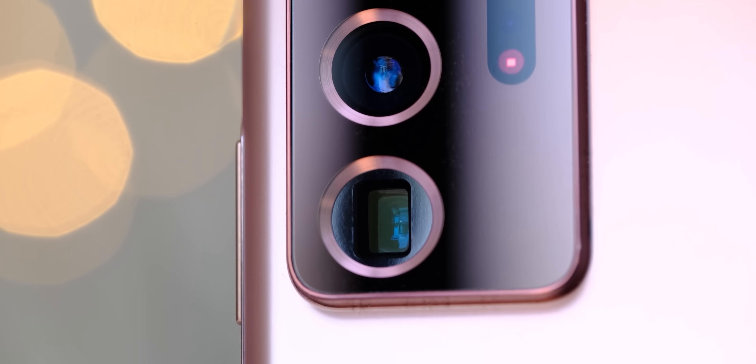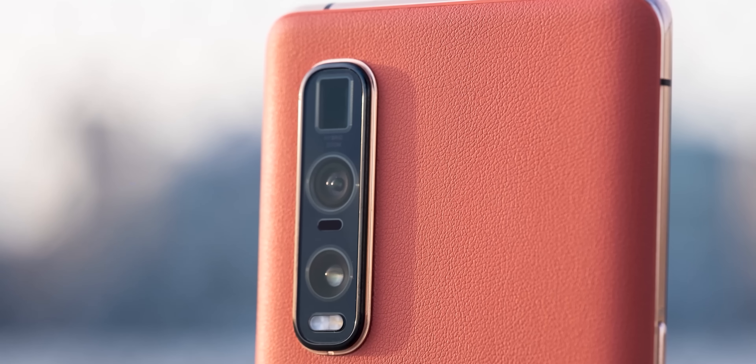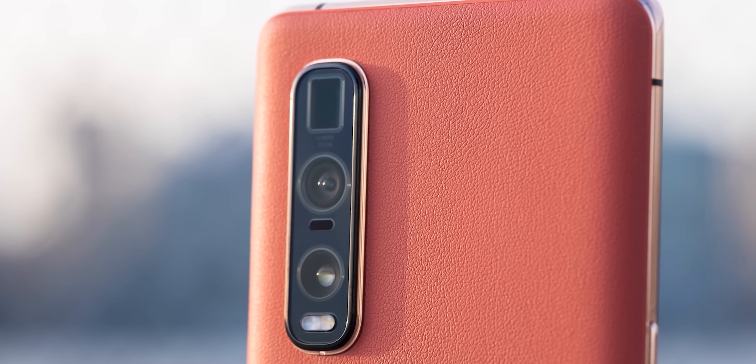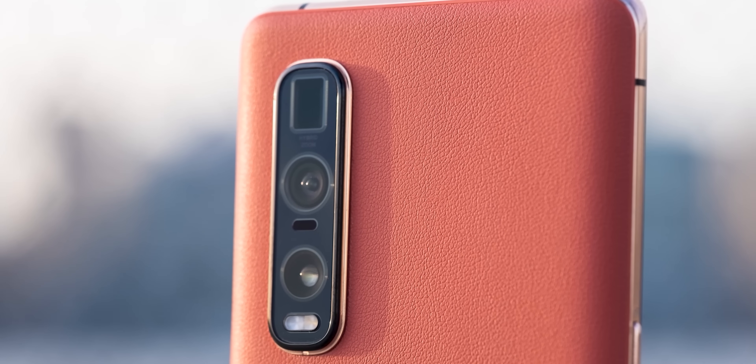More broadly for 2021, I think we'll see bigger smartphone sensors, which will allow for more light and more DSLR-like images. We'll probably see more 5x and 10x optical telephoto lenses — 5x will likely become the norm and might even slip into mid-range devices, while 10x will be a bit more fringe but get more popular. HDR video, including HDR10, Dolby Vision HDR, and computational HDR, will all probably get democratized. So video across the board is most likely going to get a lot better in smartphones.